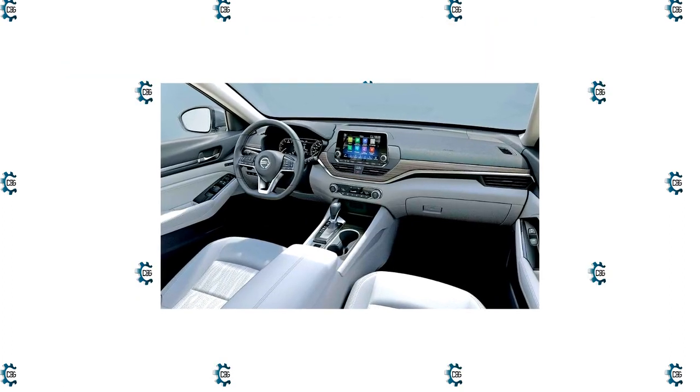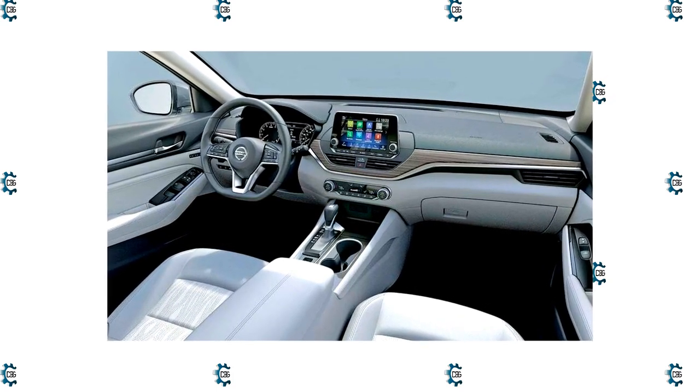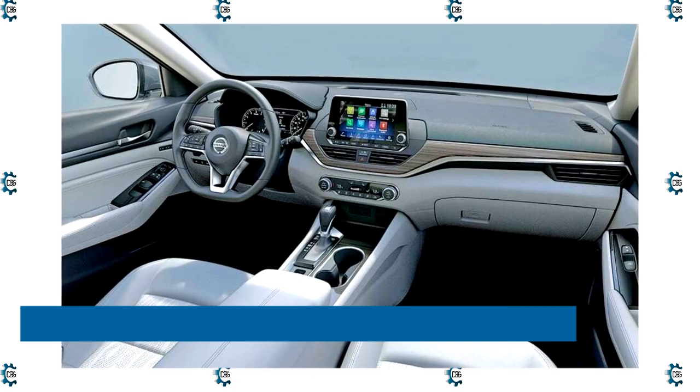Inside, the 2023 Altima SL and SR-VC Turbo pick up a new standard 12.3-inch touchscreen, previously 8.0 inches, an onboard navigation system, Android Auto, wireless Apple CarPlay, and a wireless phone charger.